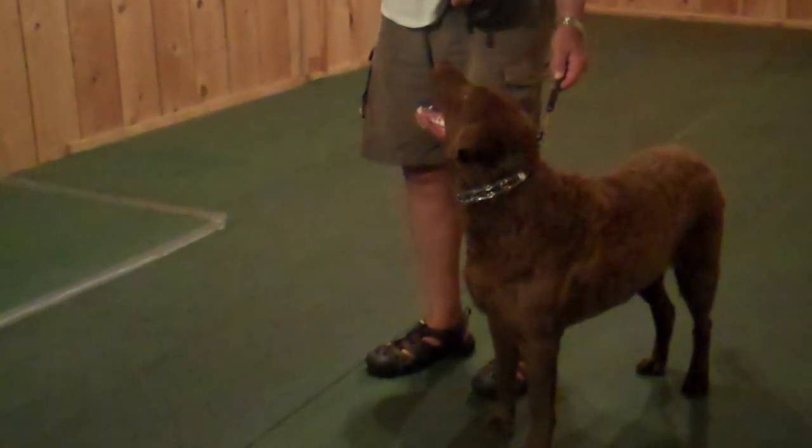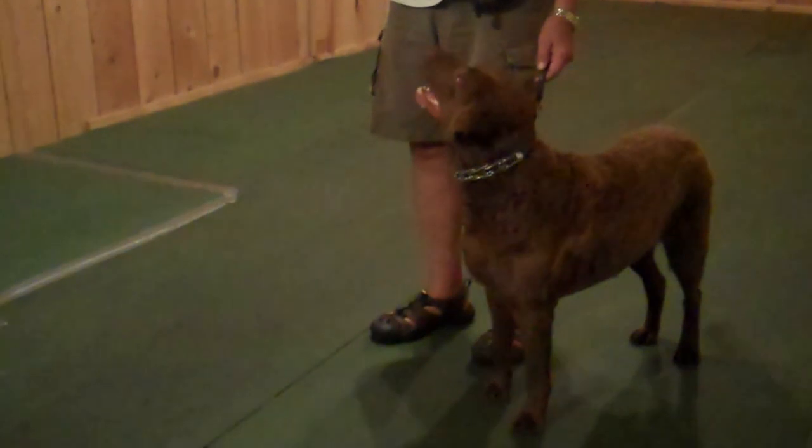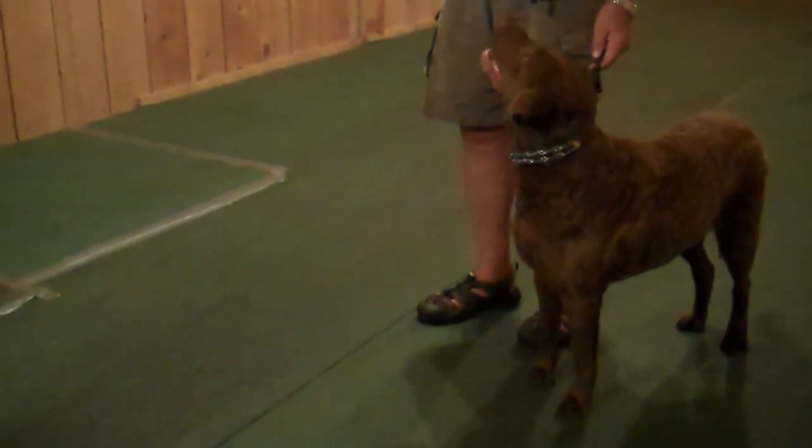Chesapeakes are not typically as animated as he has been, and it's delightful to see a Chesapeake like that. Now watch how fast he is and how happy he is.